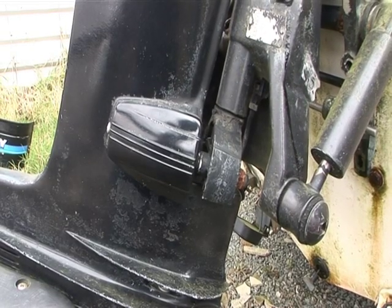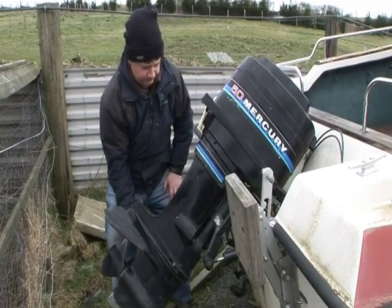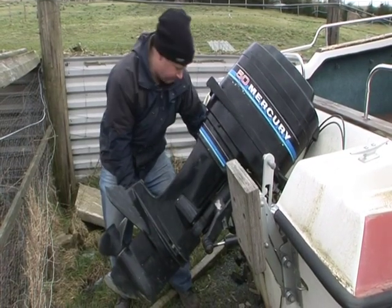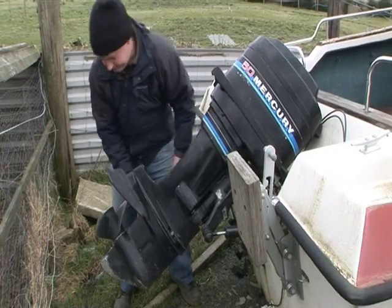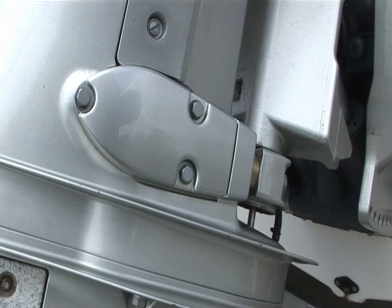A further job you can do for yourself is to check for play in the rubber mounts. These support the engine leg and soak up vibration where it comes into contact with the saddle. Newer outboards now do this job in a different way and are unlikely to give problems in the short term at least.